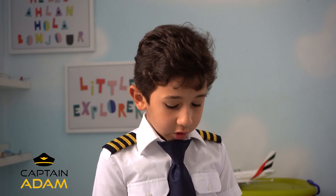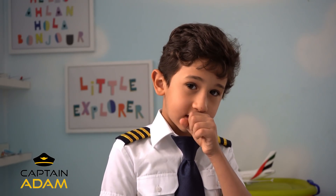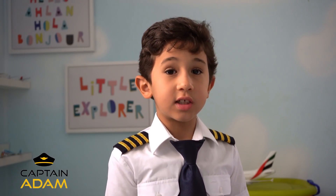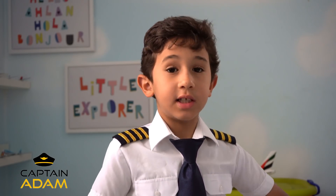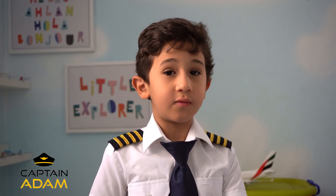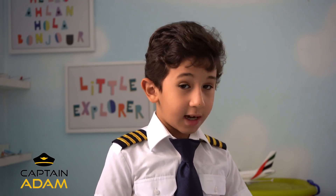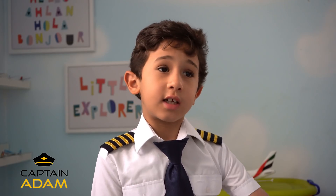Now let's get into the versions. First we have the basic A350-900. This accommodates about 325 passengers and flies a range of about 15,000 kilometers. It also has a maximum takeoff weight of 280 tons.